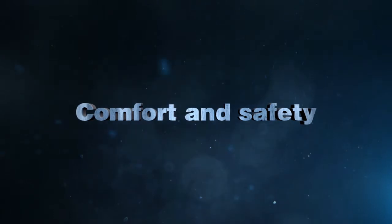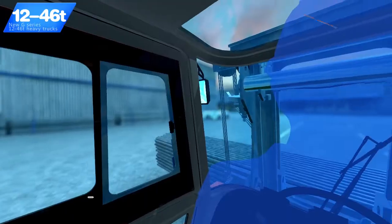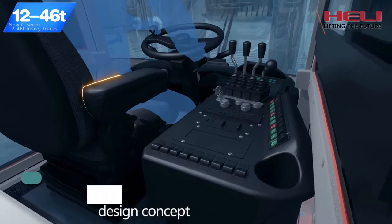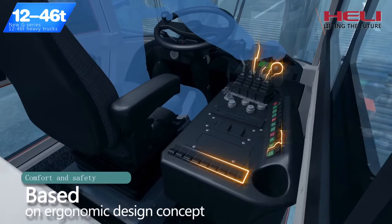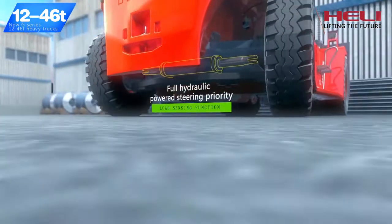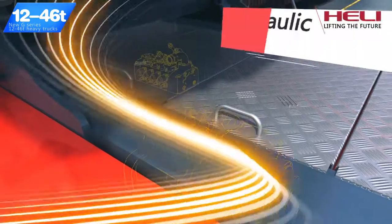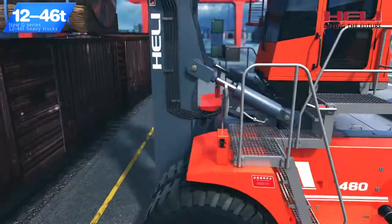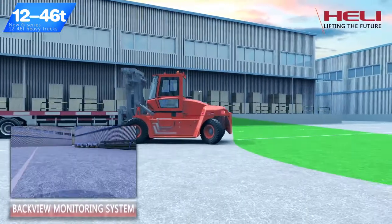Comfort and Safety. Suspension overhead guard or 360-degree cab gives the driver a wider view. The truck has friendly man-machine interaction based on ergonomic design concepts. Full hydraulic powered steering with priority and load sensing function makes steering flexible and easy. Integrated hydraulic control system reduces the driver's operation strength and improves operation efficiency. Backup monitoring system is optional.